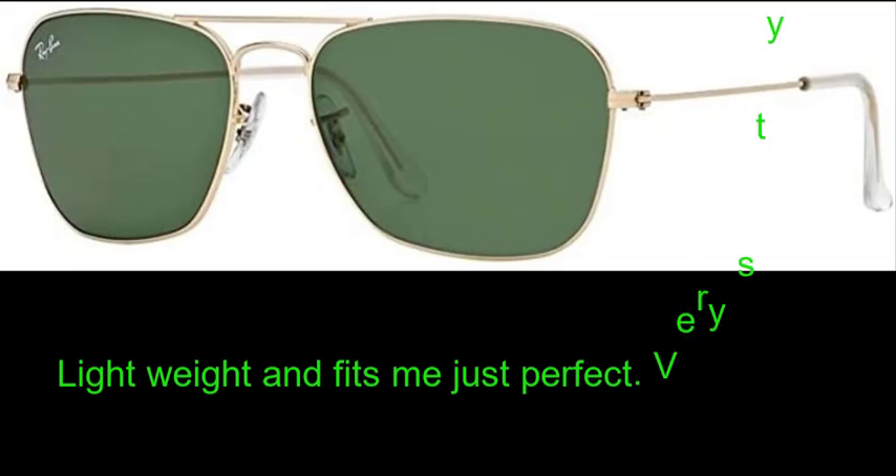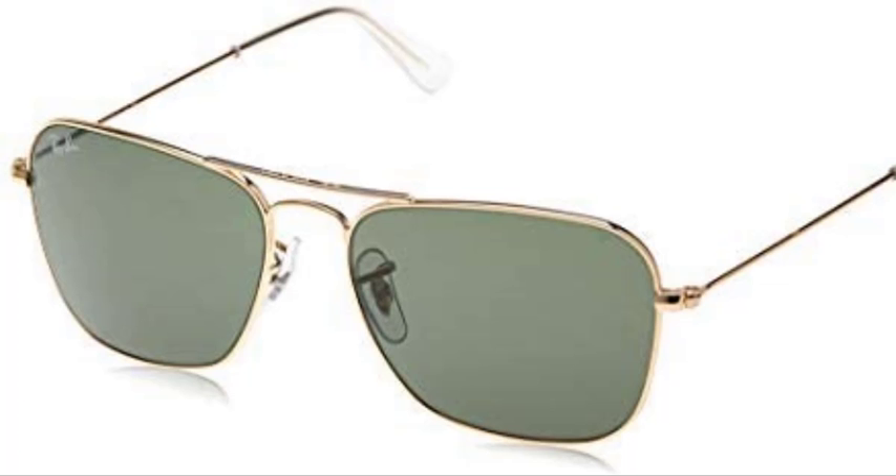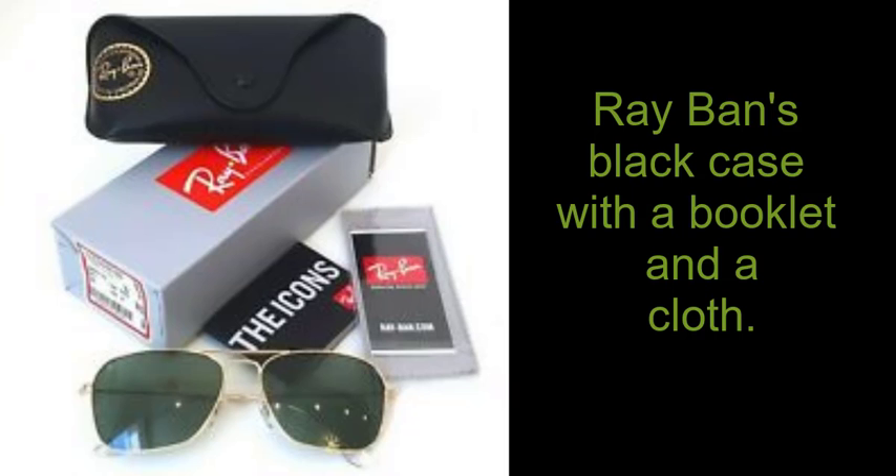Lightweight and fits me just perfect. Very stylish. The gold frame is more of a dark gold and the lenses are dark green. Screens the sun perfectly. Comes in a Ray-Ban black case with a booklet and a cloth.